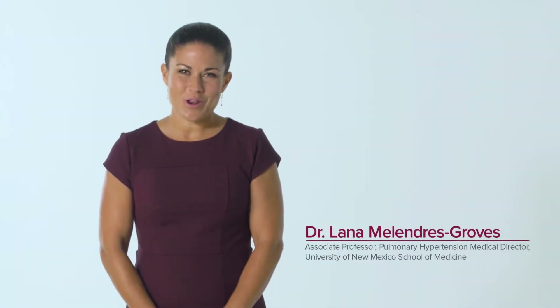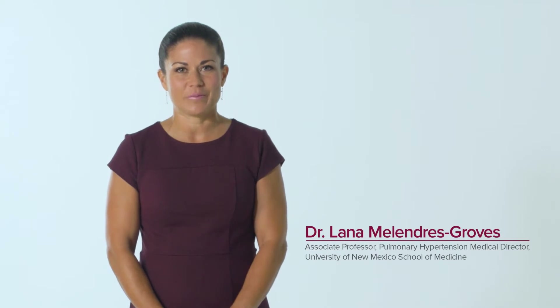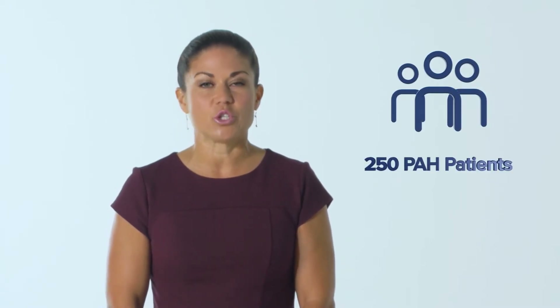Hi, I'm Dr. Lana Melindras-Groves, a pulmonary arterial hypertension specialist and director of the pulmonary hypertension program at the University of New Mexico. I have been treating pulmonary diseases for over 12 years with a specialization in PAH for over nine years. My clinic has treated over 5,000 patients and I currently oversee 250 PAH patients on PAH-specific medicines.